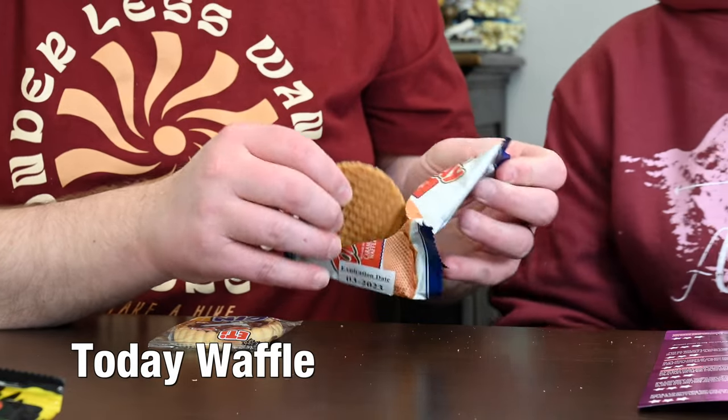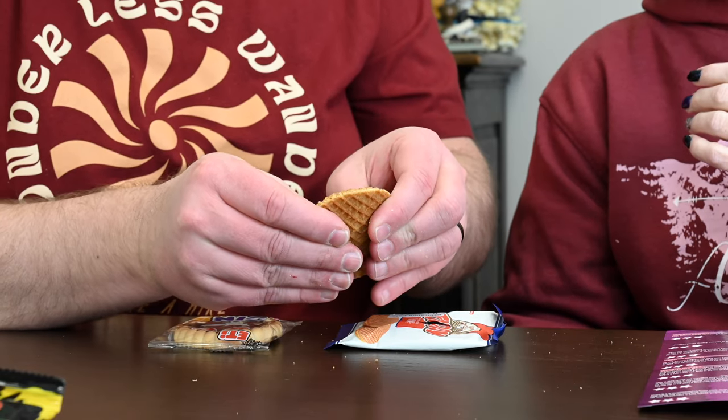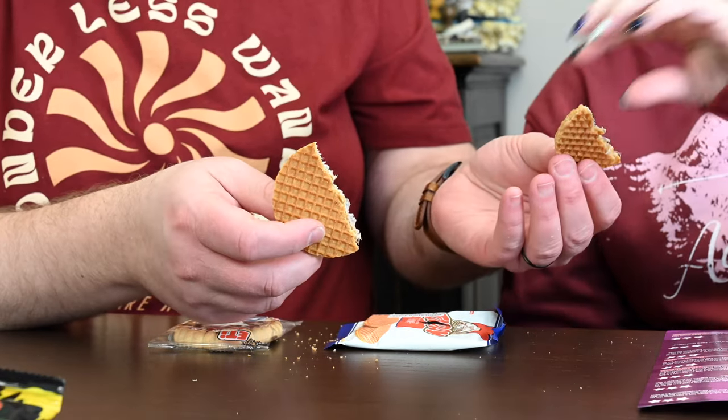Let's move on to their version of the Stroopwafel — today. It's tiny, very dense, very sticky, very caramel-type. Very dense, but really good flavor. I don't even think I could eat a lot of it — it's super sweet. I don't like the flavor or the texture, so I'm only giving it a one. I can see how some people would like it. I'm going to give it a three — I think it's a little bit too dense.